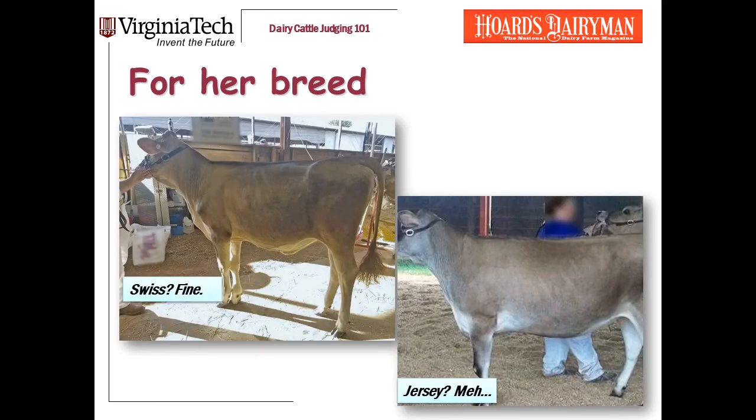Two more heifers. In the upper left, that Swiss yearling — I think she's fine. She's clean enough, and for a Swiss she's got enough openness of rib: there's angle, there's spacing, there's drop to the rear rib. The Jersey in the lower right is built almost identically, but for a Jersey — she's not a no, but I'd like to find better.